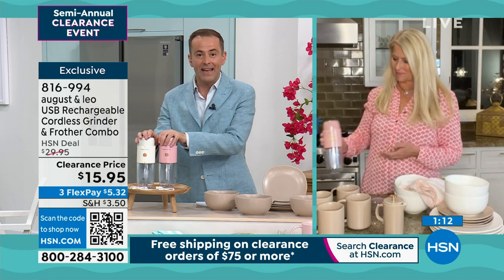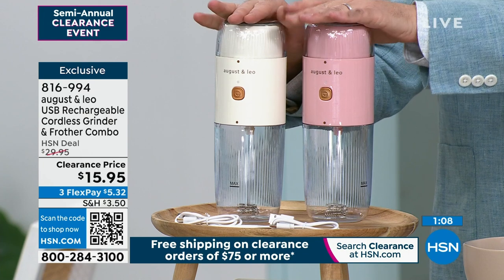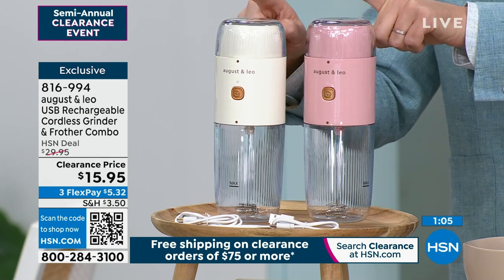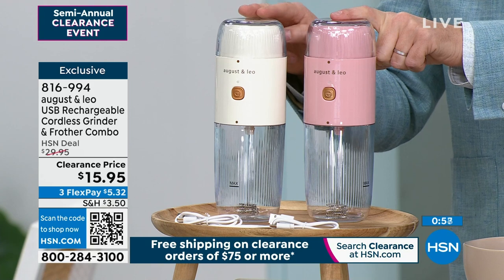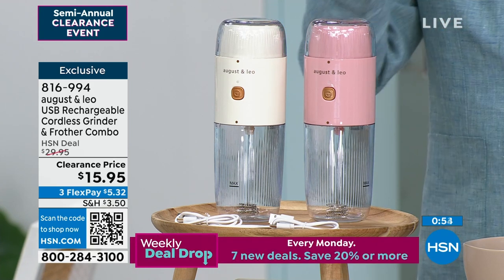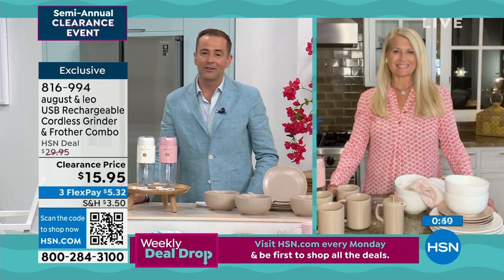If you've already bought something today, you're going to save with free shipping and handling when you hit that $75 price point. Please bear that in mind — you might want to buy a couple of these. This is last of the quantity; this won't be returning. And at this price, obviously we've never had it before — it's nearly 50% off. Lonnie, you must be so thrilled with the reaction you and Juliana have had to August and Leo.